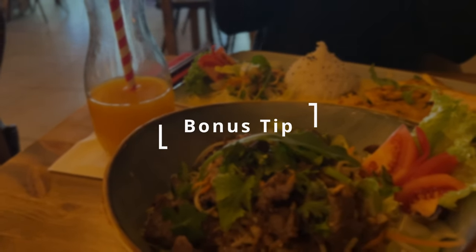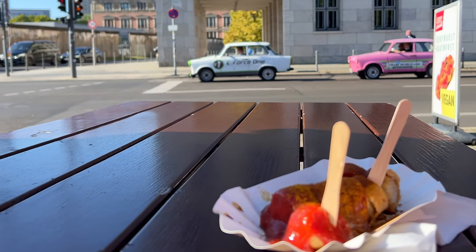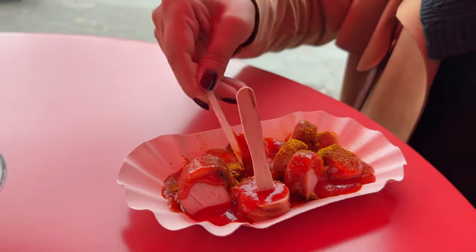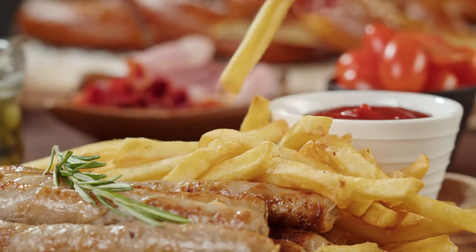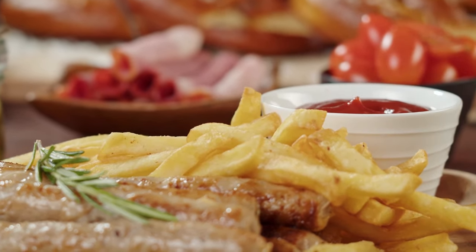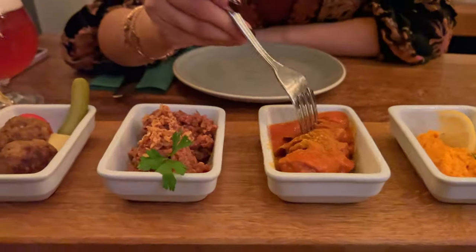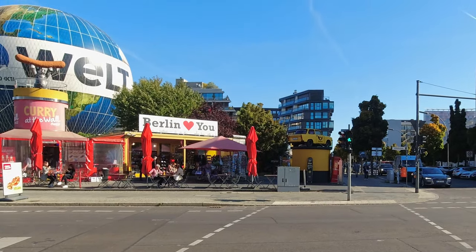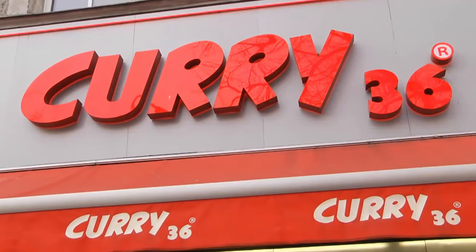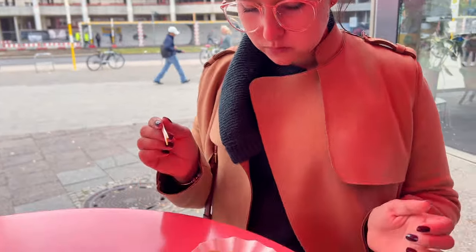A quick bonus tip: Currywurst is a classic Berlin street food consisting of juicy grilled sausage topped with spicy curry-flavored tomato sauce and served with crispy fries. It is a simple yet flavorful dish loved by locals and visitors alike. You can find Currywurst stands and kiosks all over the city, but perhaps the best known is Curry 36 in Kreuzberg. It's the perfect snack to grab on the go.